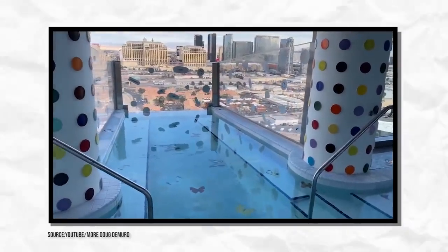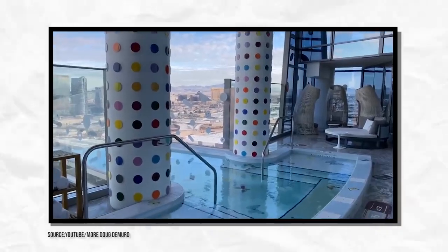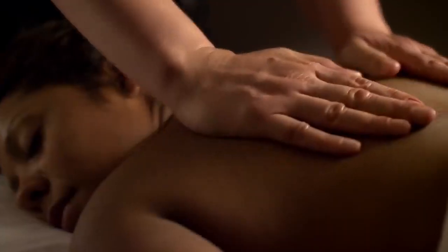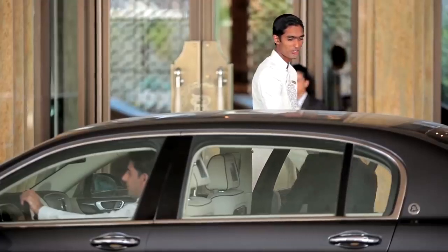The terrace has an infinity pool designed with butterflies in the tile, and a hot tub with unobstructed views. The room also comes with a salt relaxation room, a full gym, a full spa, and 24-hour butler service, along with your own private chauffeur.